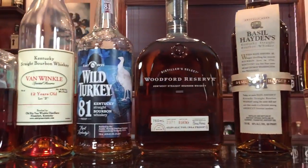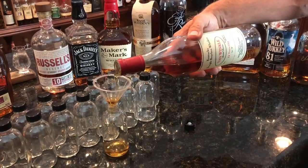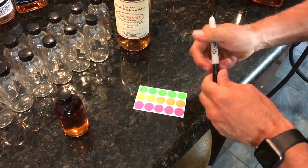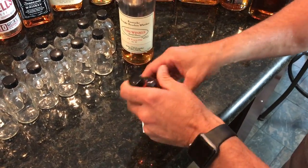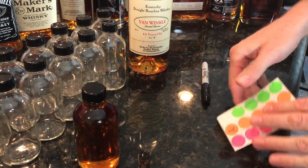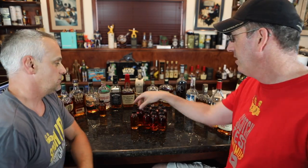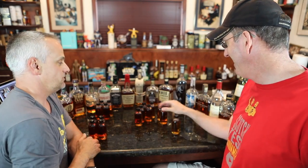First, we started with 16 of the best bourbons, none over 50% ABV, no bottled in bonds. Each bourbon was then poured into its own 4-ounce sample bottle. Scott then assigned a number, 1 through 16, to each of the sample bottles, keeping a master list. Scott then handed the bottles to Bart, who saw the number and assigned a random letter to each of the bottles, keeping his own list of what number became what letter. We then shuffled randomly the 16 4-ounce sample bottles and pulled them out four at a time to make four brackets of four samples.